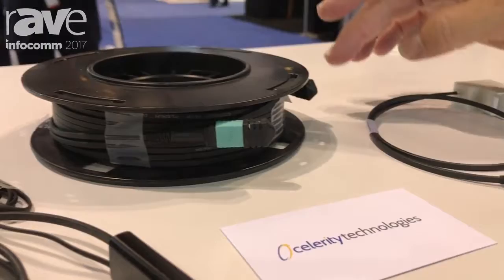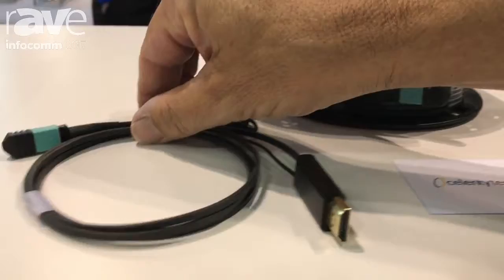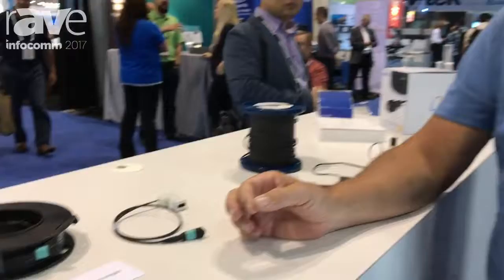Our new leads will be either keystone wall plate or HDMI Type A, and these will be on one-meter leads. This is going to make it even easier for installers to pre-wire a fiber optic network in a commercial building, a hotel, education, auditorium, or even in the home.